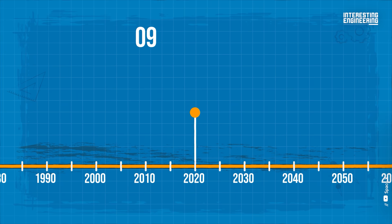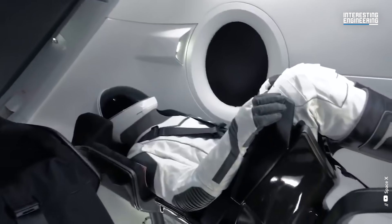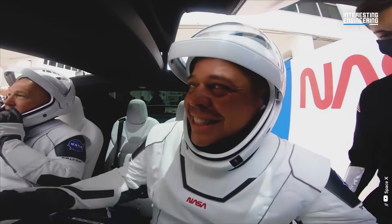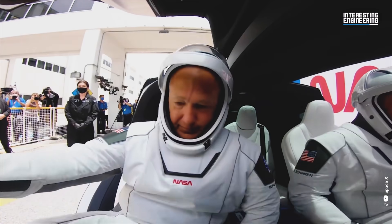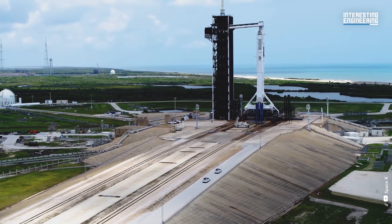SpaceX Crew Dragon Flight Suit, 2020 to present. The sleek white space suits were designed by Elon Musk's company, SpaceX. NASA astronauts Bob Behnken and Doug Hurley used them for the first time in May 2020 on the Crew Dragon mission, after Elon Musk unveiled them at a press conference in 2017.